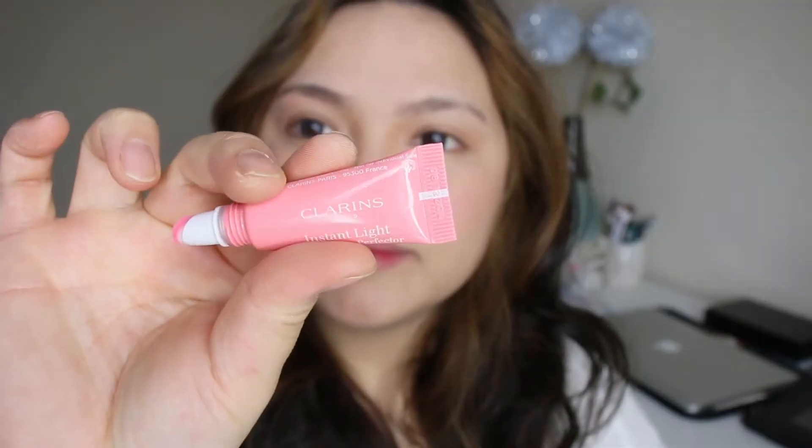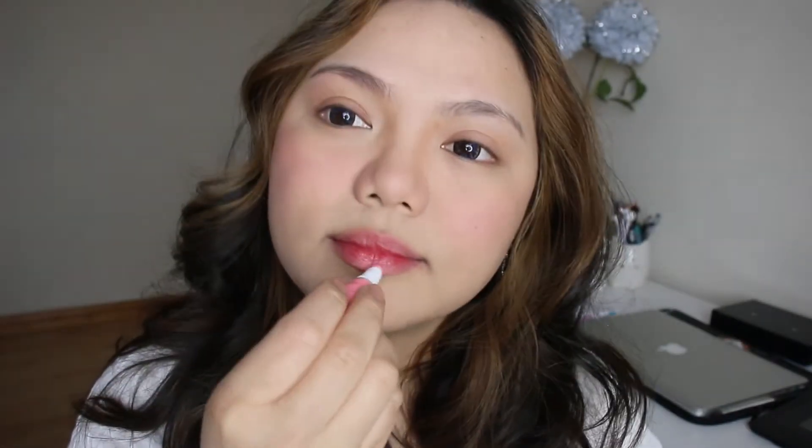I go ahead and apply this lip tint from Catrice — it's actually a lip liner and I use it as a lip color, outlining my lips. I really love it because it stays on your lips. Then I use this Clarins lip gloss that I got from my mom, applying it just to moisturize my lips even more.